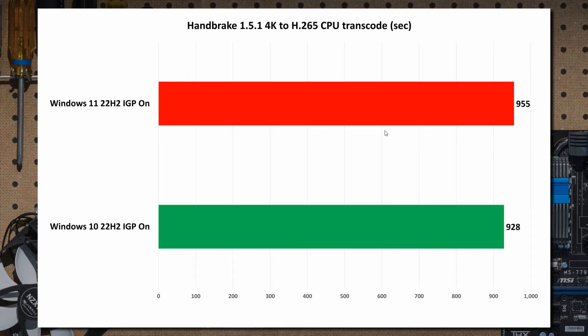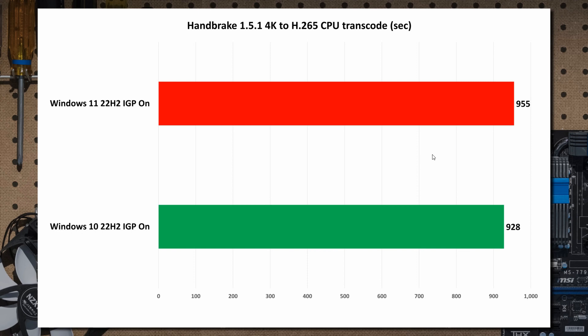Heading on to the Handbrake tests, which test the video codec conversion or transcoding — as we can see, once again not much real difference going on there, with Windows 11 22H2 just pipping Windows 10 version 22H2.